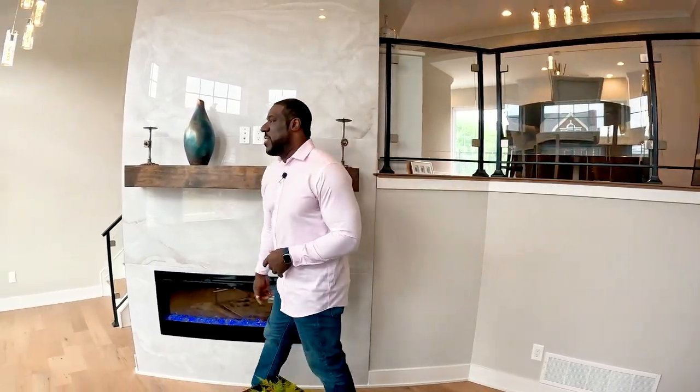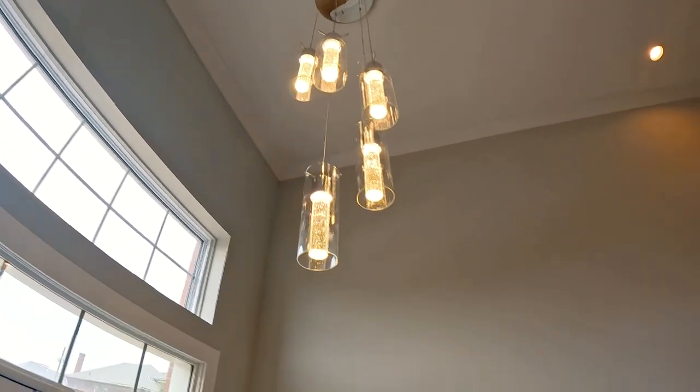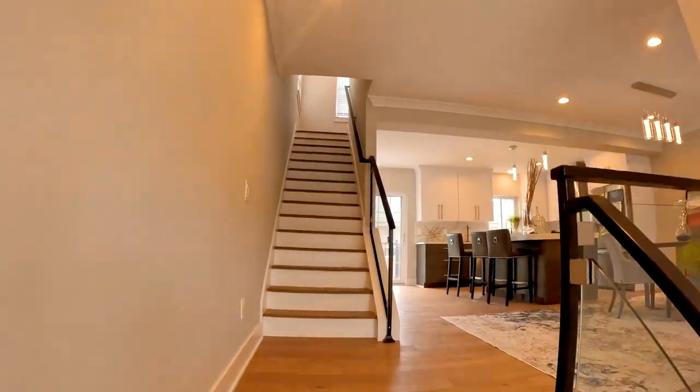All the details in here are super cool and this is just getting started. From the chandeliers, which add a really nice touch in here — all right, let's make our way into the crème de la crème, which is the kitchen.